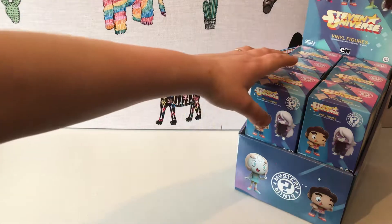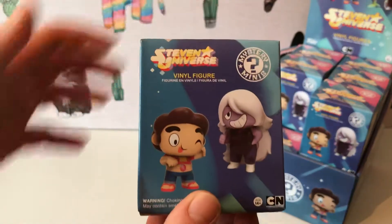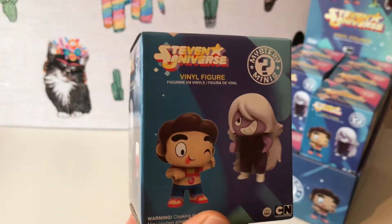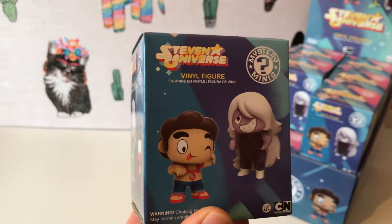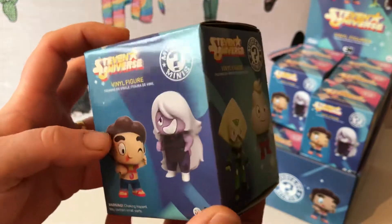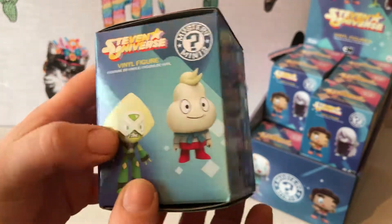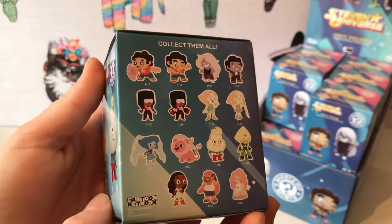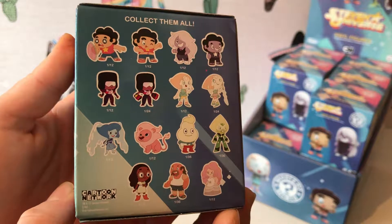When the case comes, they come in a case of twelve. If you buy the full case you've got ten one-in-twelve chances, two one-in-twenty-fours, and then three one-in-thirty-sixes. This is the box — Onion and Peridot there. On the back it tells you the characters available and the chances to get them.